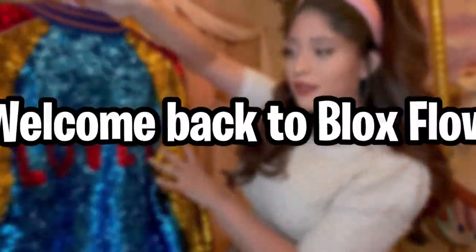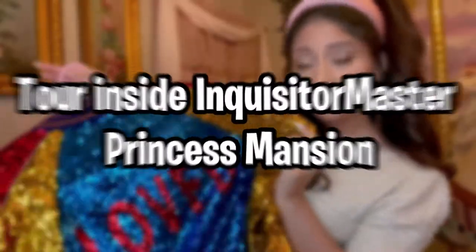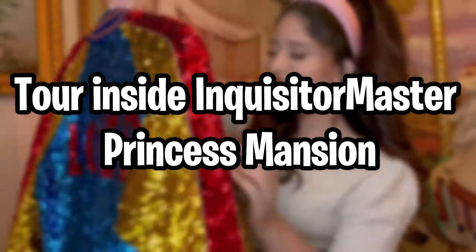Hey guys, what's up? Welcome back to Blocked Flow. Today I'll be covering a tour inside of the Inquisitor Master's Princess Mansion. Let's get into the video.